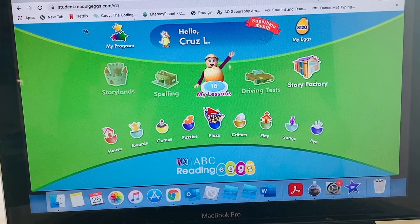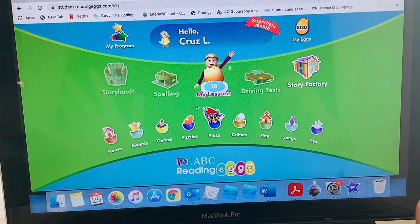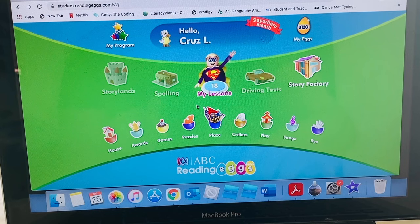Once he has done 15 minutes on Reading Eggs, he can come back and play games. They've got books to read, games to play, an arcade section, all sorts of fun things, so he really enjoys doing that. His daily routine with me includes his Bible unit, the Space unit study, working on his alphabet and numbers book, and then he hops on to use Reading Eggs and Math Seeds.